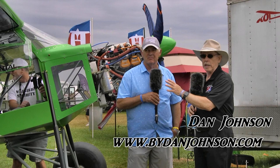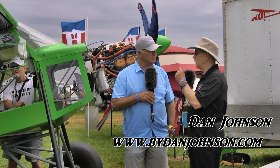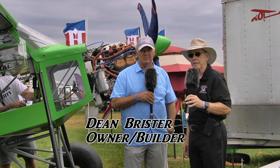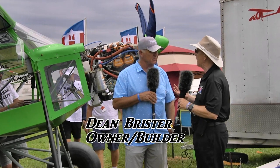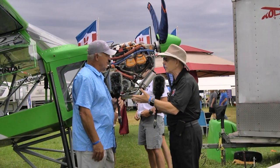We hadn't seen this particular package before. We've talked a lot about Just Aircraft Superstol — love the airplane — and they have used a number of different engines on it, including the 912. I'm Dan Johnson, talking to Dean Brewster, and you have what's known as kind of the edge package on this 912. So tell me a little bit about the edge package first.